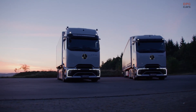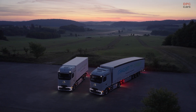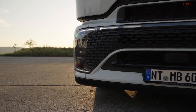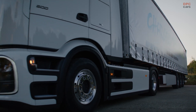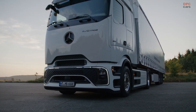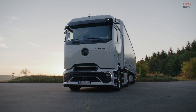The E-Actros 600 is driven by two electric motors capable of delivering a continuous output of 536 horsepower, with a temporary peak power of 804 horsepower. These motors are situated on a single axle and are coupled with a four-speed automatic transmission. Additionally, the truck features two power takeoffs — one mechanical and the other electric, AC or DC.